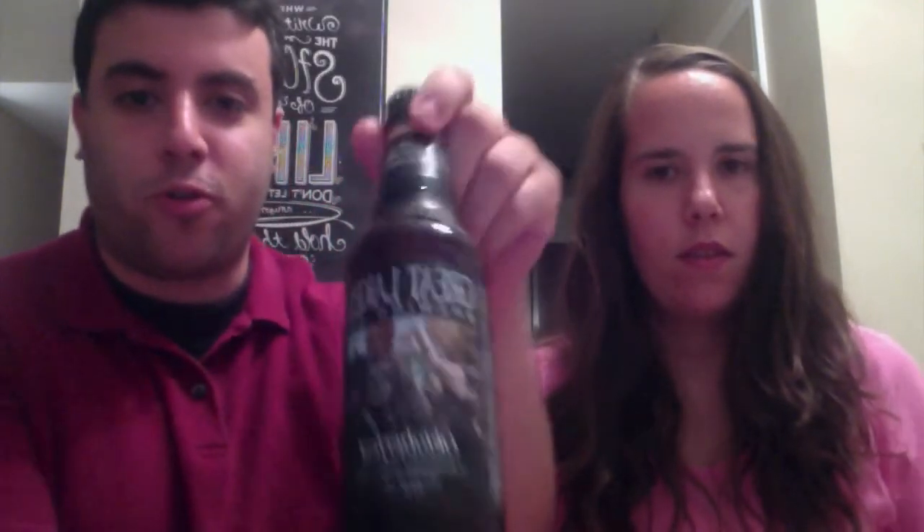So this episode, the theme is Oktoberfest. The beer we have this week is Great Lakes Oktoberfest. And the dessert we have is an apple kuchen, which is like a German coffee cake. We will link to the recipe in the comments. All right, let's get started.